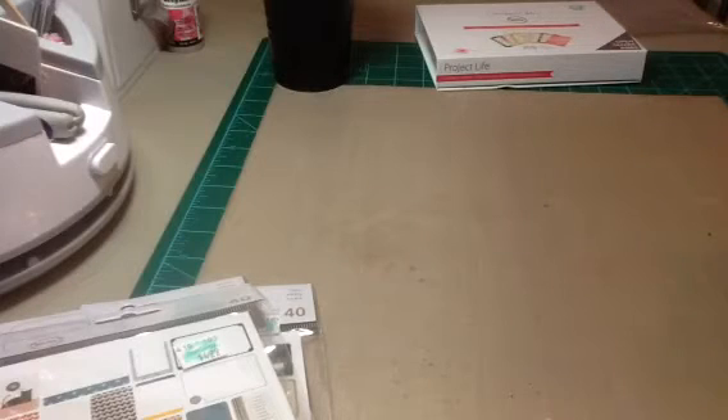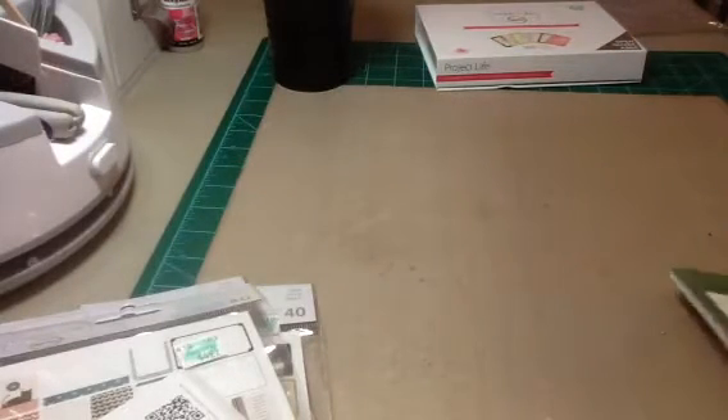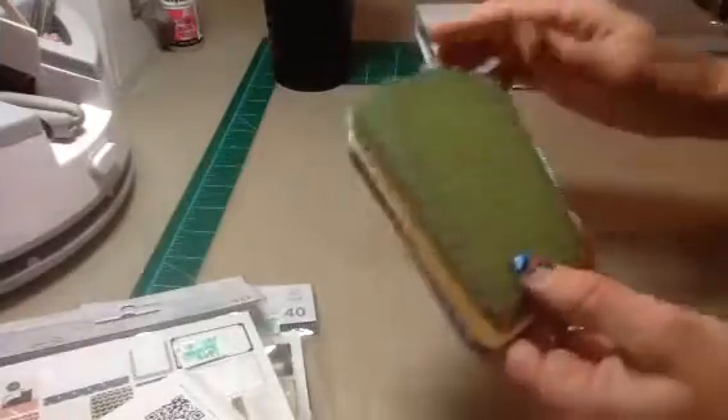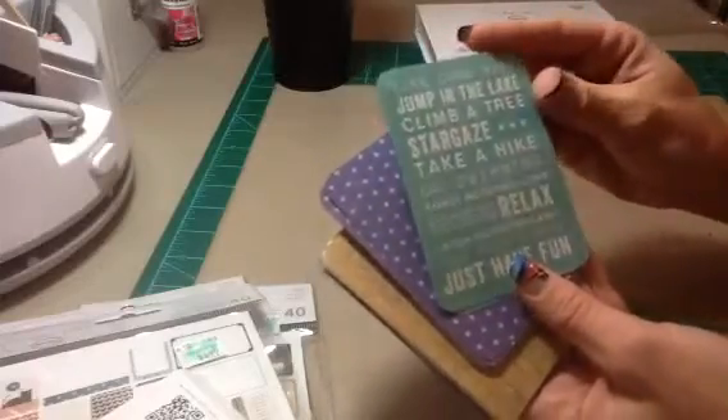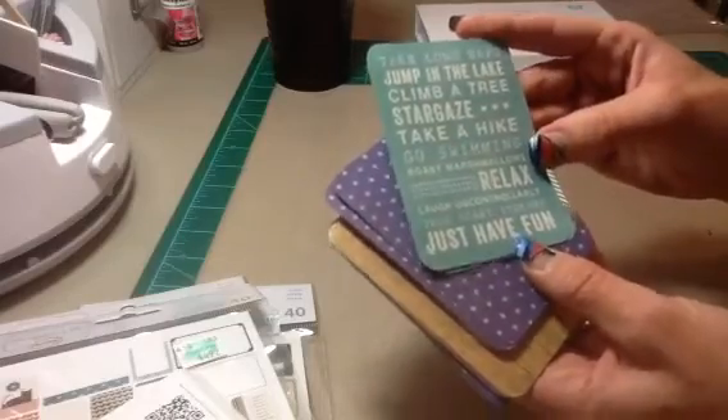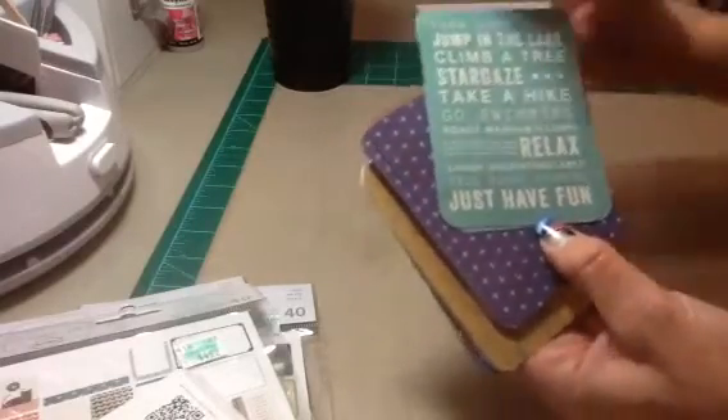Sometimes with the core kits you get too much, even though I do split them with Brittany — there's still so many. Relax, you're at the lake. And we do a lot of camping and fishing in the summer, and we go out to the river all the time. So this was a must-have themed card set. This one is really cute: take long naps, jump in the lake, climb a tree, stargaze, take a hike, go swimming, roast marshmallows, relax, laugh uncontrollably, tell scary stories, and just have fun. These are super cute.